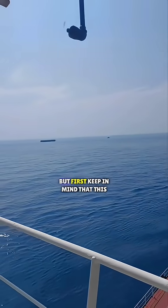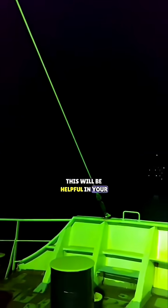Let's discuss the navigational lights of ships as per Colregs. Keep in mind that this video is only made to help you easily remember the lights. This will be helpful in your exams or future job interviews. For proper guidance, refer to the Colregs book.